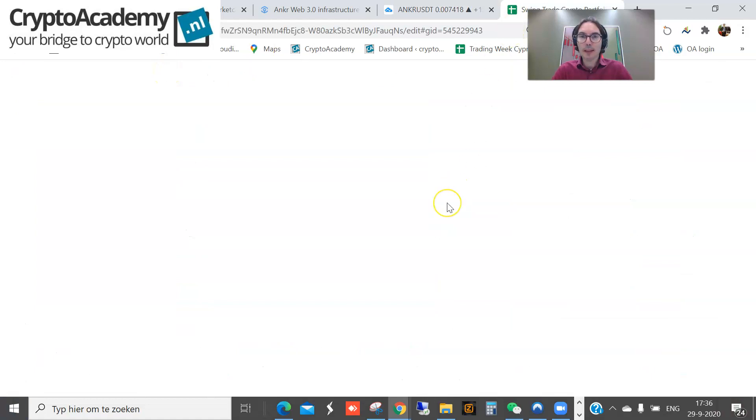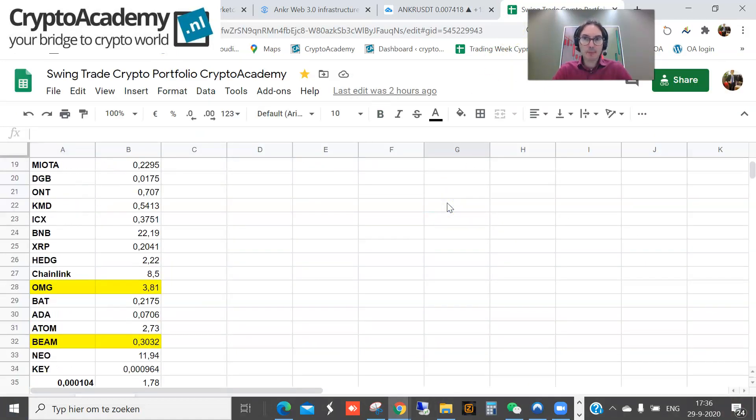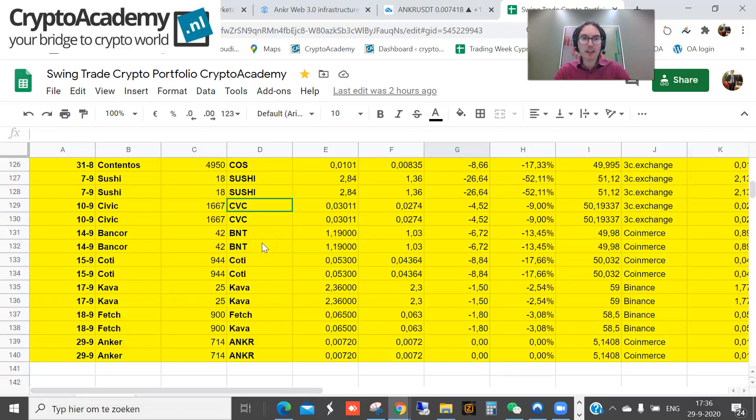For the swing trading portfolio, I bought some coins. Looking at the performance of the swing trading portfolio, it's more or less 13% higher this year — 671 dollars in the plus. I put in portions of $50 each.